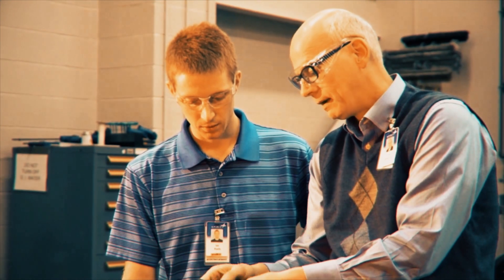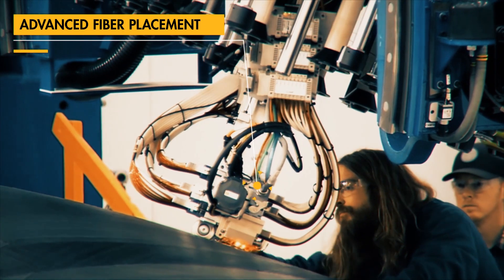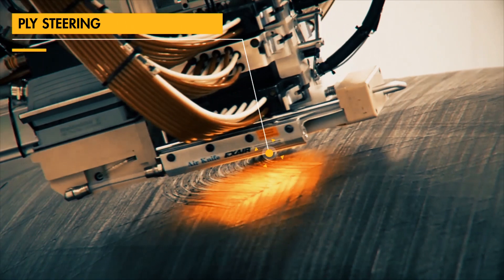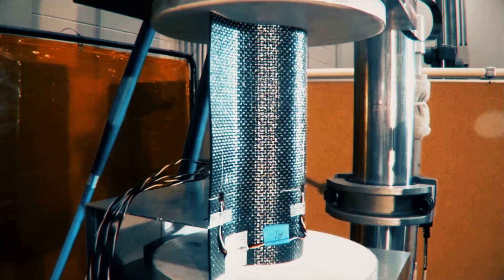Spirit's advancements aren't just related to new materials, however. We have also advanced automatic fiber placement techniques. Weight and cost savings are achieved by steering tape in directions needing additional strength while also reducing material waste.